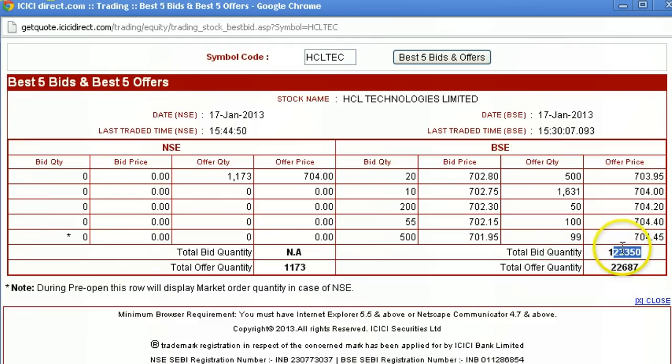The buyer to seller ratio is 6 to 1, and in this case the buyers are 6 times more than the sellers, which is a very significant ratio. Today HCL rose by almost 4% and it closed on a high note.